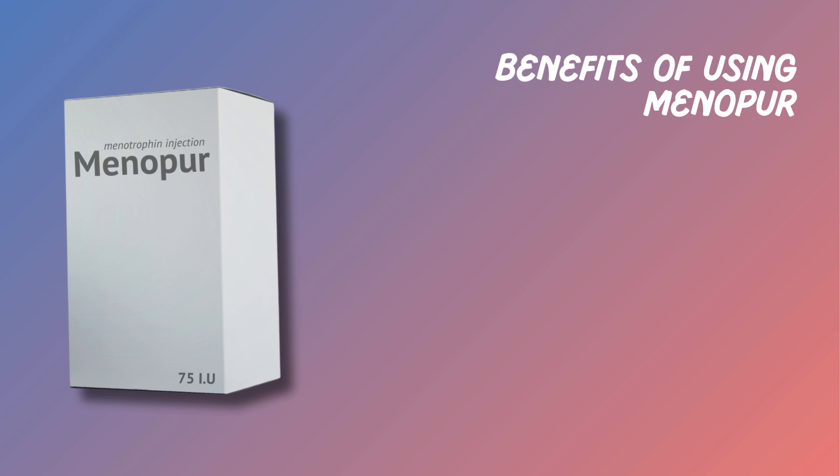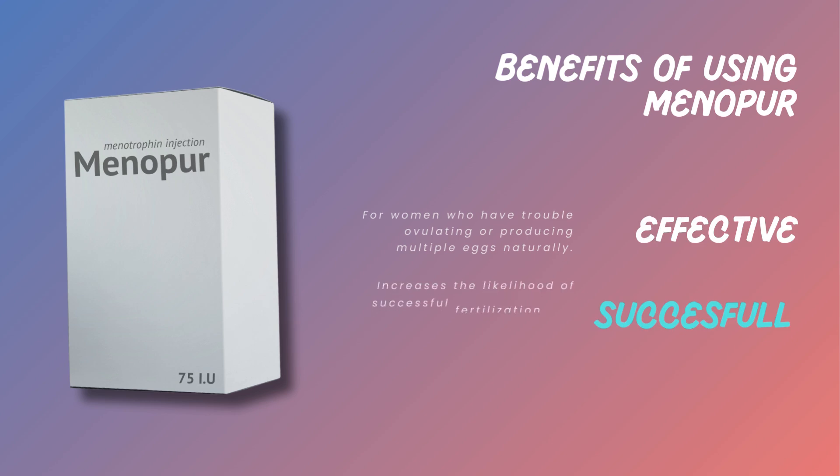Menopur is particularly effective for women who have trouble ovulating or producing multiple eggs naturally. It significantly increases the likelihood of successful fertilization in pregnancy, especially when used in combination with treatments like IVF or IUI.